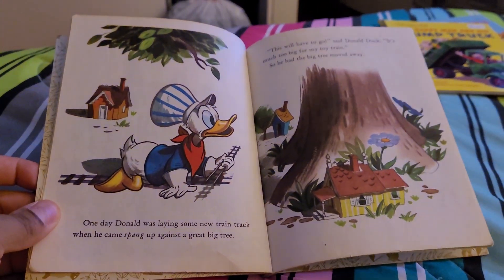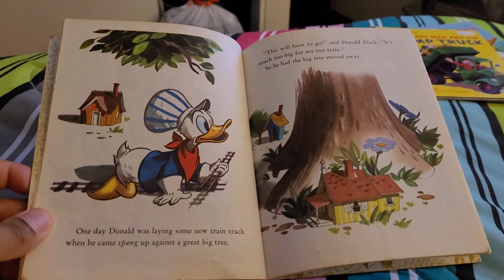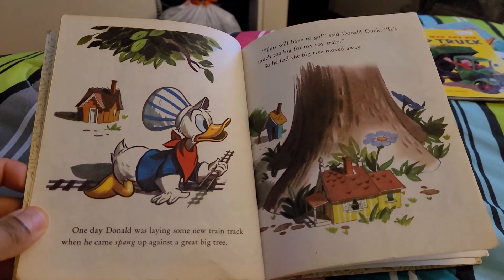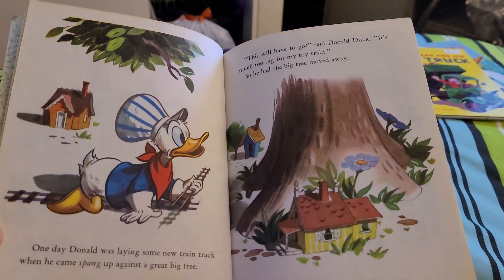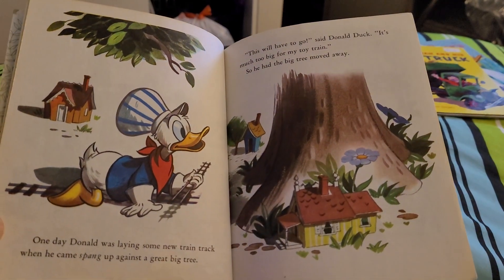One day, Donald was laying some new tracks when he came up against a giant big tree. "This will have to go," said Donald Duck. "It's much too big for my toy train." So he had the big tree moved away.